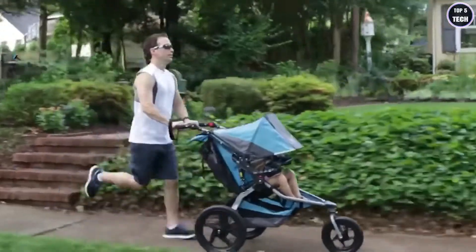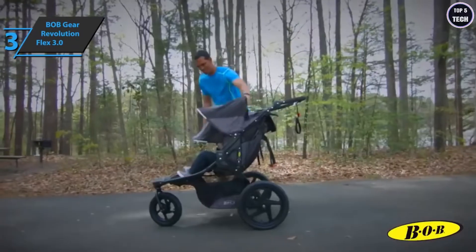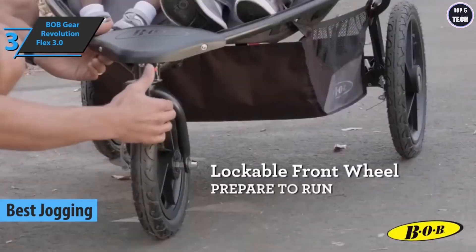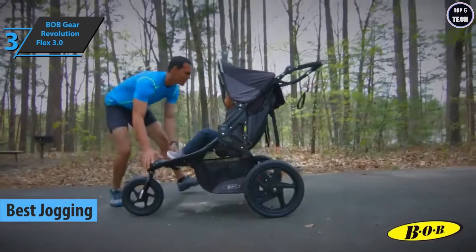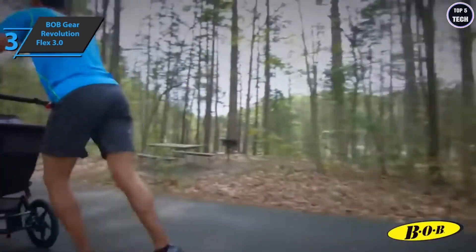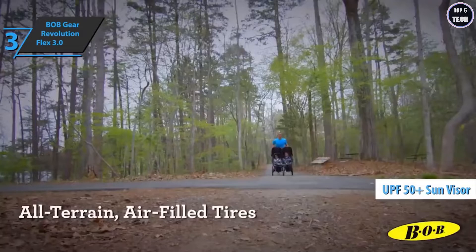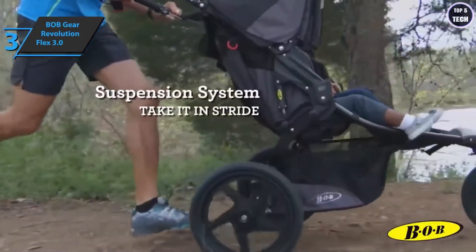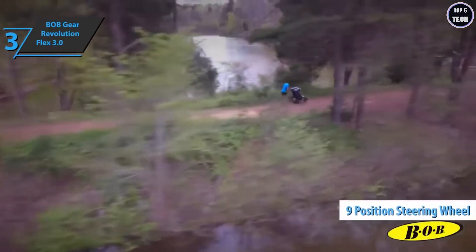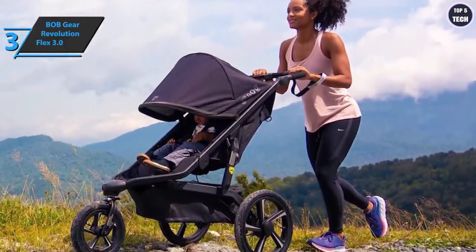For those who like to stay in shape, look no further than the BOB Gear Revolution Flex 3.0, the best jogging baby stroller on the market in 2022. BOB's popular Flex strollers have been redesigned and improved, offering more storage space, better seat cushions, and better reflectivity. The model still features an adjustable suspension system and a multi-position sun visor with UPF 50+ protection. Features include a padded nine-position steering wheel and a parking brake that easily engages even when wearing sandals.